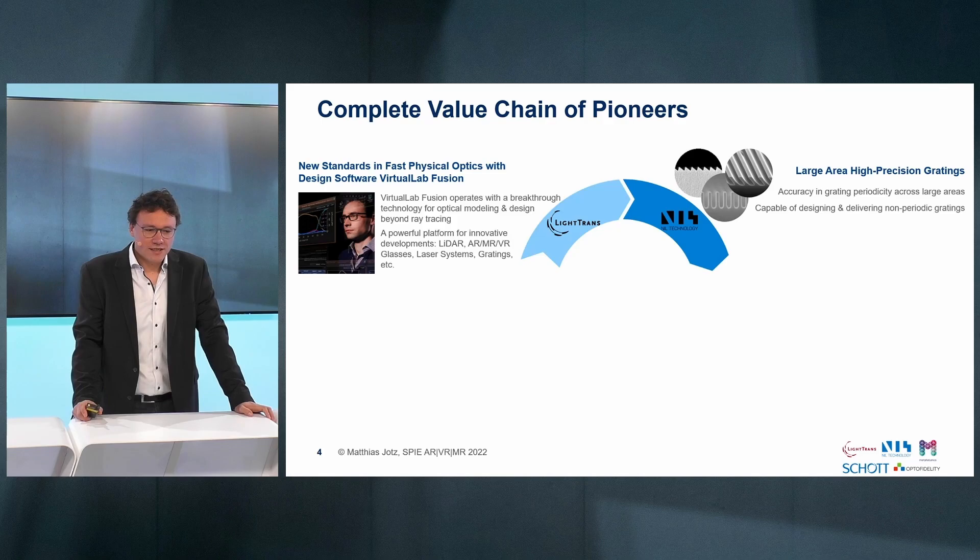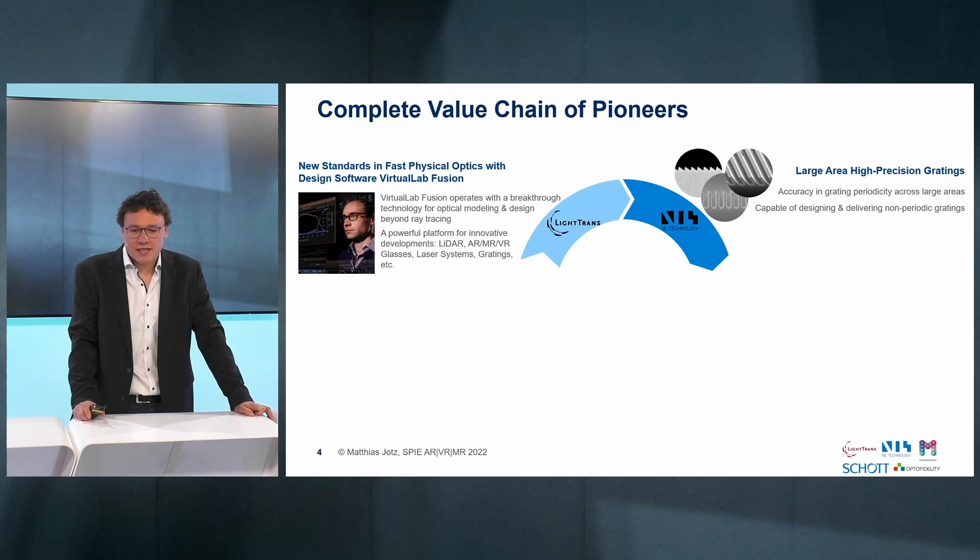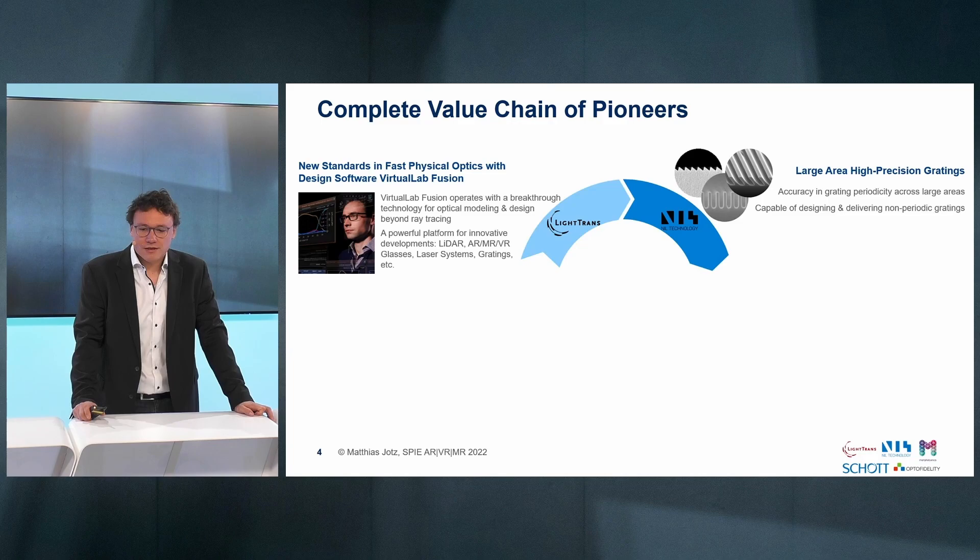NILT, or NILT Technology, does large area high precision gratings. They offer accuracy in grating periodicity across large areas, and are capable of designing and delivering non-periodic gratings as well. For AR masters in particular, gratings can be placed slanted or binary, and they also offer complete design freedom in terms of relative placement and rotation of the gratings.